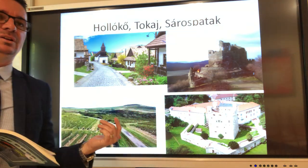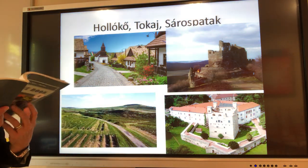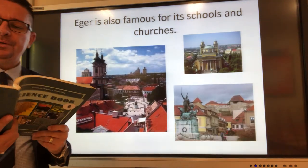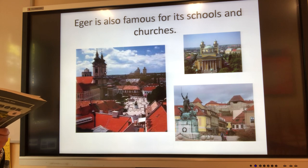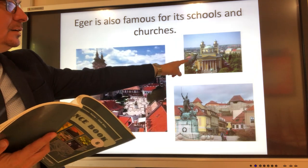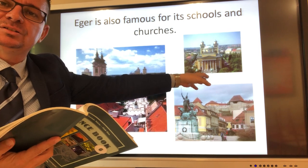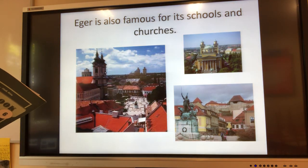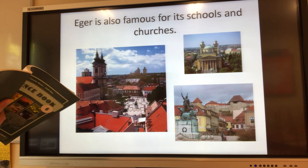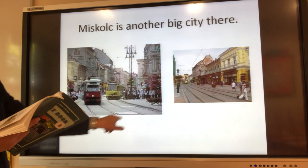Eger is the other one. It's one of the most popular holiday destinations in Hungary. It is famous for its castle and classical revival cathedral — they use these types of columns like in ancient Greek buildings. In his novel The Stars of Eger, Géza Gárdonyi wrote about the heroic defenders of the castle against the Turkish troops. This is why the Dobó statue is there.